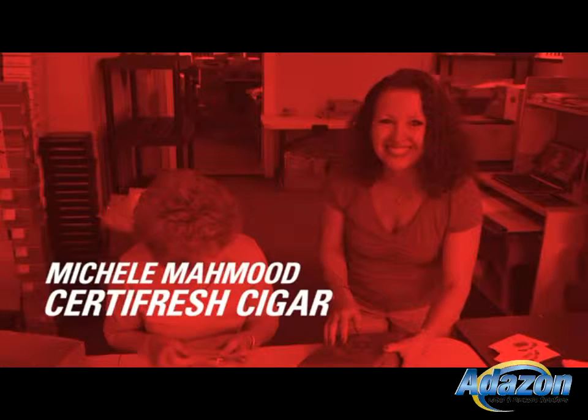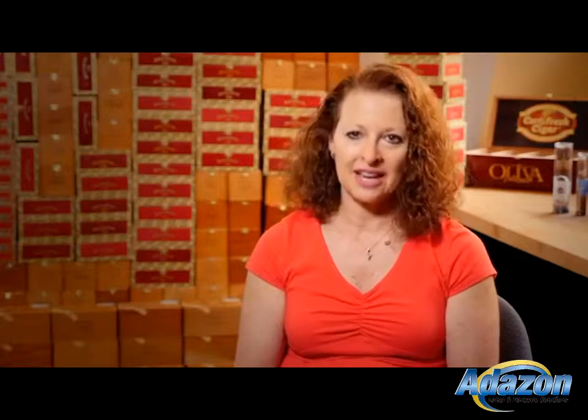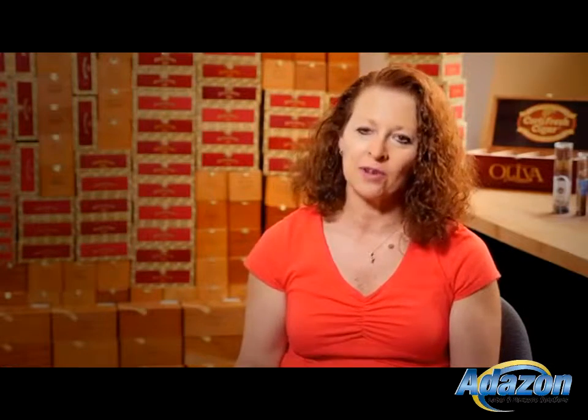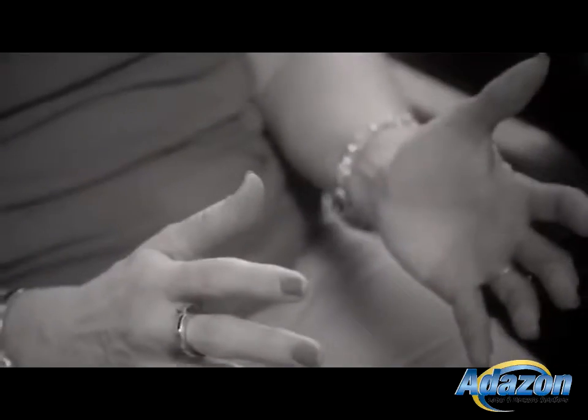My name is Michelle Mahmood and I'm co-owner here at Sertifresh Cigar. At Sertifresh, we repackage cigars in our special packaging that allows the end-user — for us it's mainly golf courses and casinos at this point — to be able to sell cigars as easily as they would potato chips. We have partnered with the finest cigar manufacturers in the world. It's very, very important to them to have their product look as high-end and beautiful as can be.